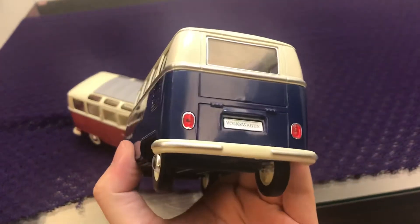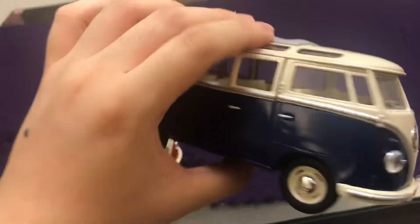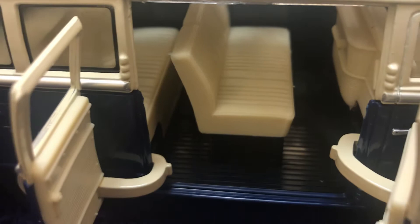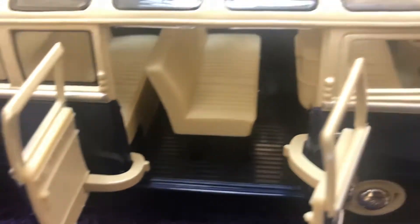I highly recommend you buy this. I bought it for 6.4 US dollars, quite nice. Let me see the interior — the second row is highly detailed, and there's a third row and fourth row.